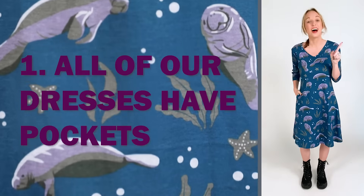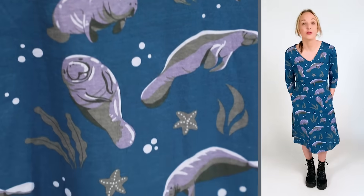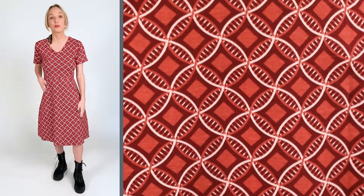Number one, our dresses all have pockets — you can carry anything you need: your cell phone, your keys, a bottle of water. Number two, there are no tags on our clothes. It's super comfortable fabric, and it's perfect for people with sensory issues or kids who don't like annoying tags.